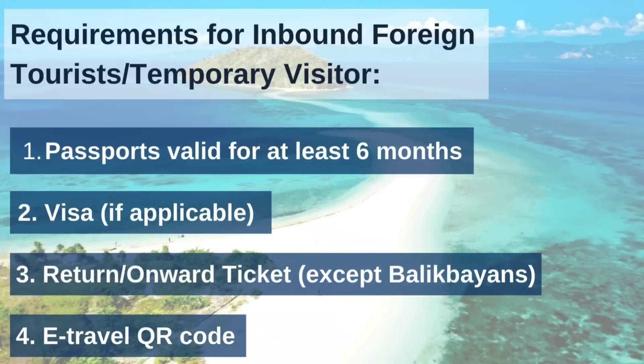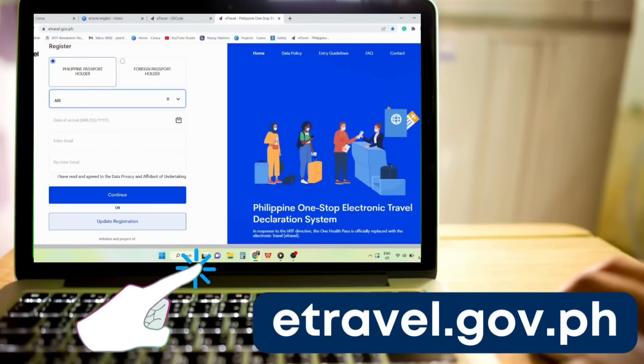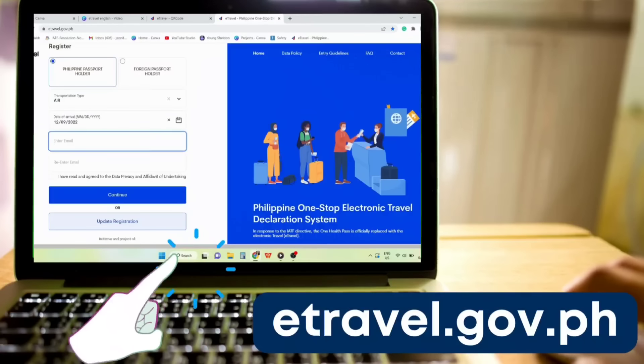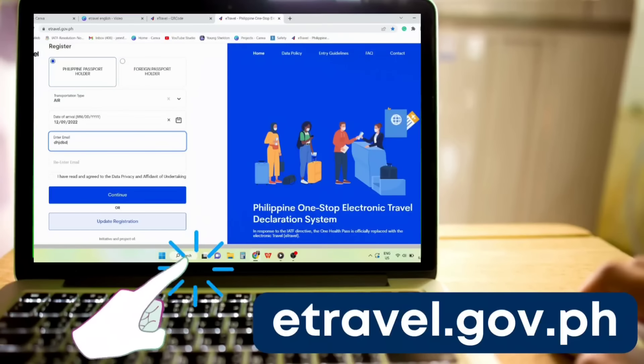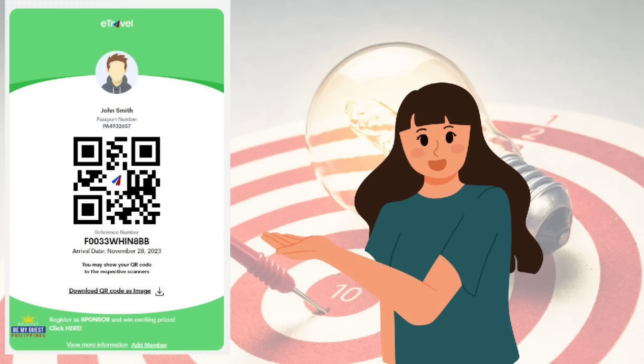So we have our passport, visa, and return or onward ticket. Next is the e-travel QR code. This has replaced the arrival card — no need to do the paper card anymore. You can access the site through e-travel.gov.ph — this is the only official site. There are scam websites out there, so look at the address domain; it should have .gov.ph. You can register up to three days before your flight, and once successfully registered, you'll get a QR code which your airline will ask for upon check-in.